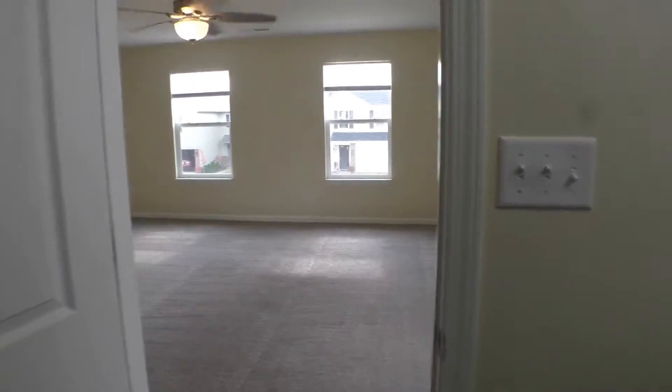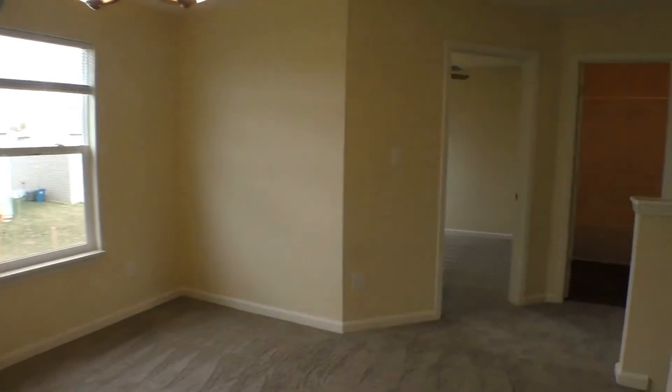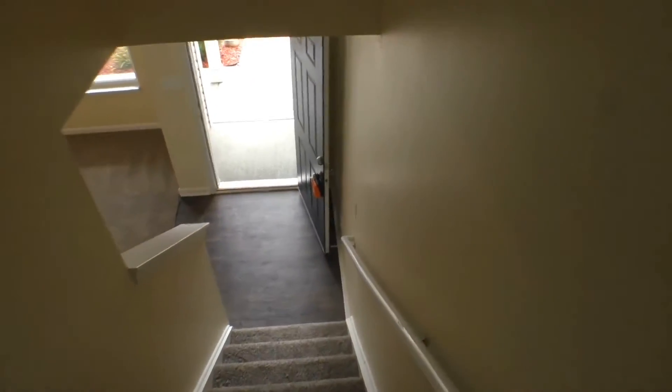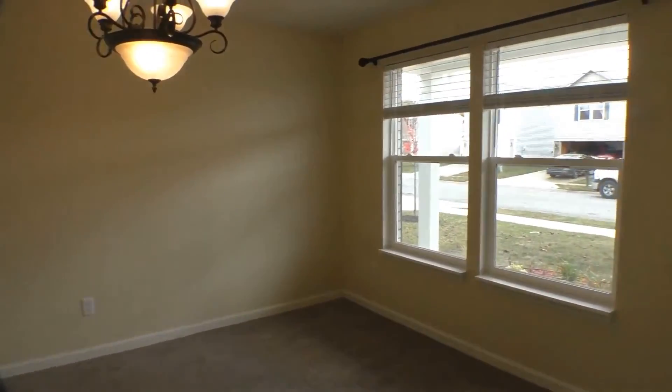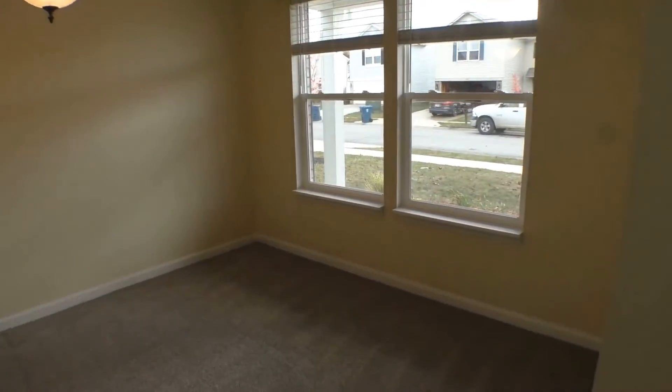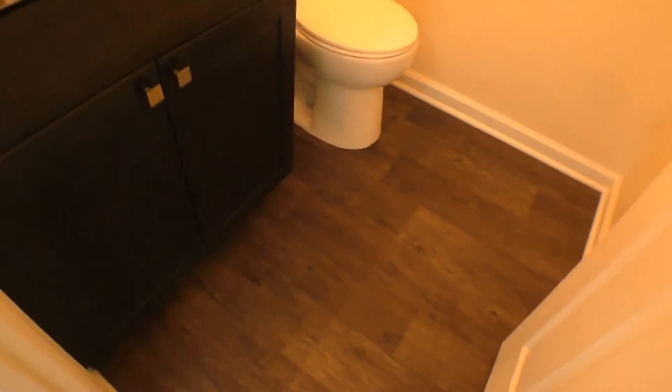We're going to come out of the master, come around the corner through the loft space and back down the stairs. As I said, you've got your formal living room right off the entrance — just a beautiful space with great blinds there. And then we're going to come down this hall: you've got your coat closet, and then here's the guest bath. Nice large guest bath, beautiful flooring, there's that vanity with good space there.